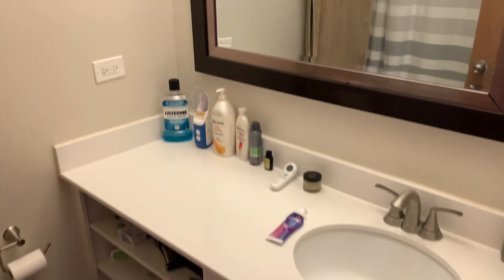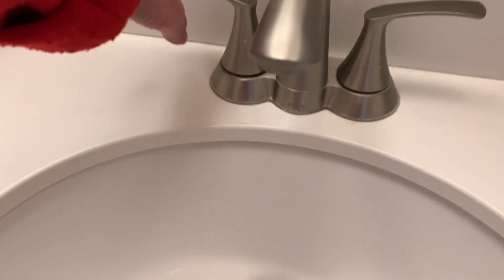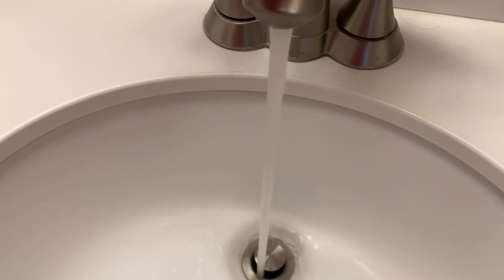Here's your bathroom — quartz countertops, track lighting, beautiful mirror. Let's check the water pressure. Here's your tile, beautiful shower and tub.